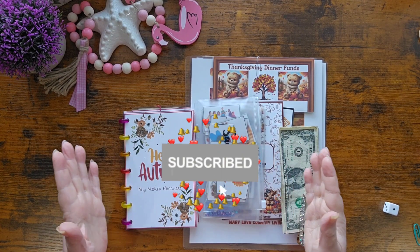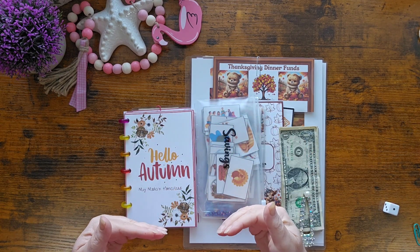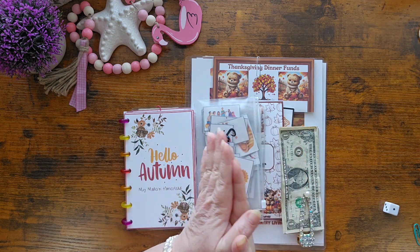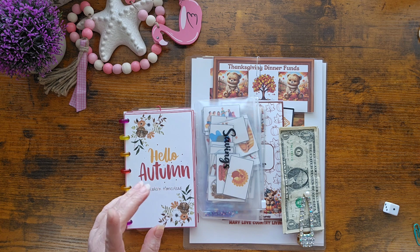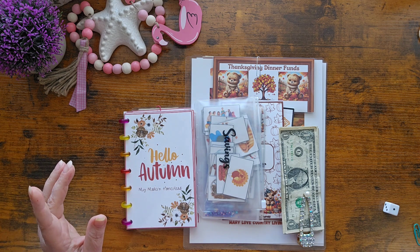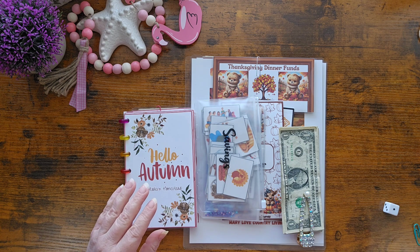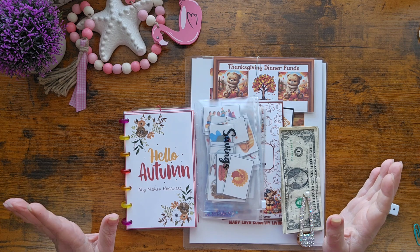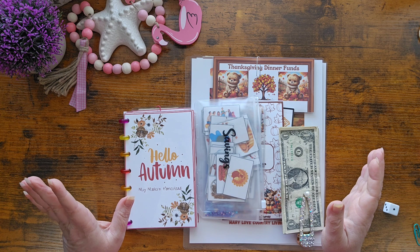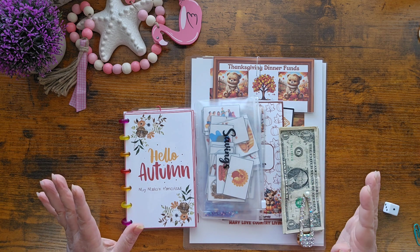Hey everybody, welcome back to my modern homestead. My name is Janet and I'm so happy you are here. Happy Tuesday. Today is cruise day for me — when you're seeing this, I should be somewhere in the Dominican Republic, hopefully on a really pretty beach, relaxing, sitting back, enjoying that beautiful water and eventually heading back to the ship for a relaxing evening.